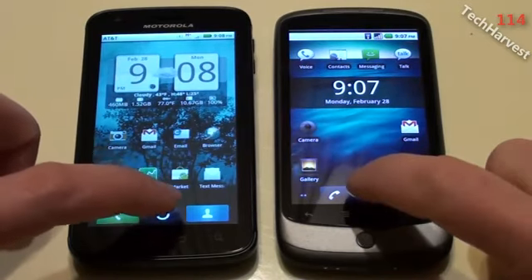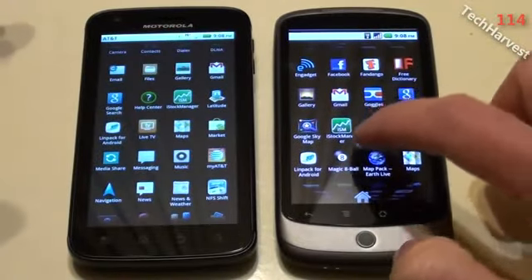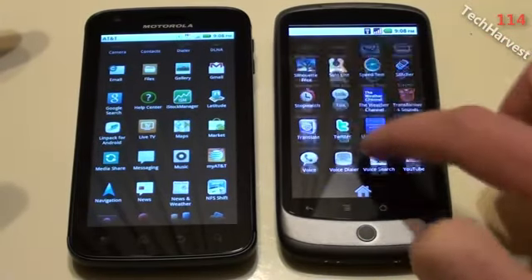What I'm going to do is I'm just going to bring up the app drawer on both of these devices here and I'm going to bring up Linpack. Linpack is a benchmarking tool that pretty much benchmarks the CPU on the device itself.